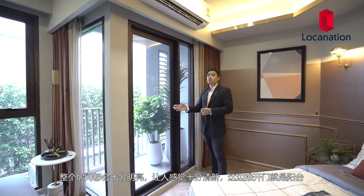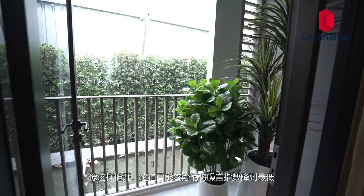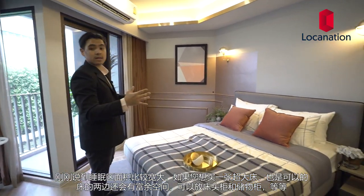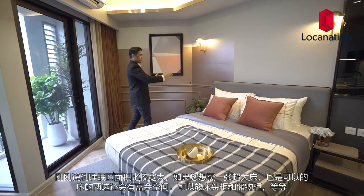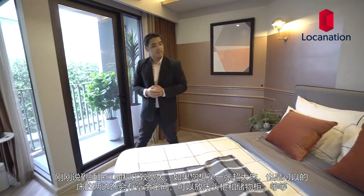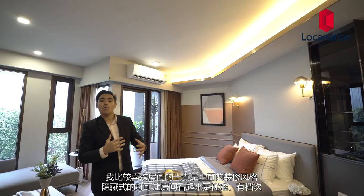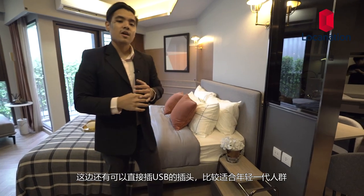Over here we have doors which lead to the balcony — it's a normal door and it does provide a lot of noise reduction. The sleeping area is quite spacious, so if you want a king-size bed you could do that as well and still have room on the side for bedside tables and cabinets. One more thing I like about the room is the decoration up there — there are hidden lights that make the room look more luxurious and elegant.